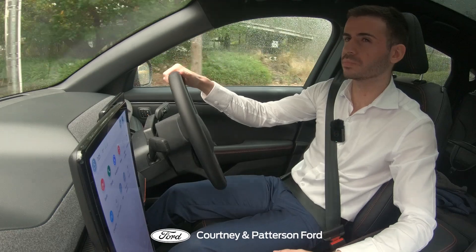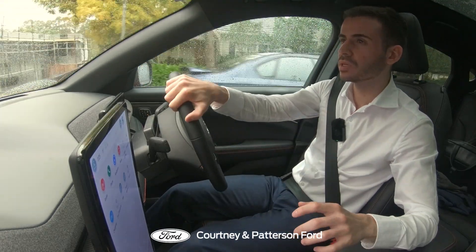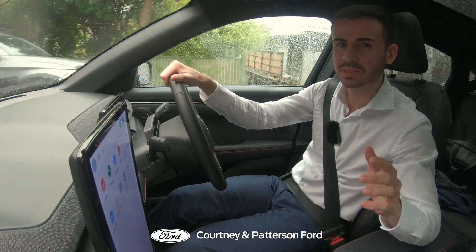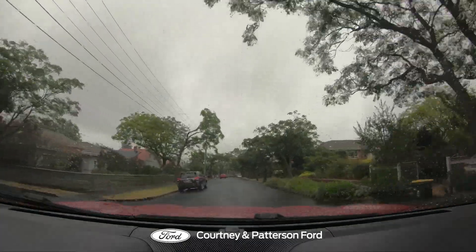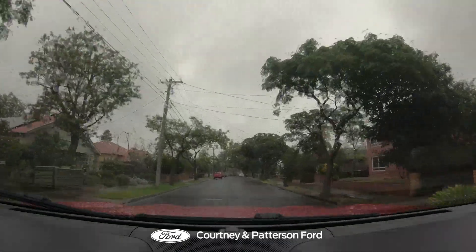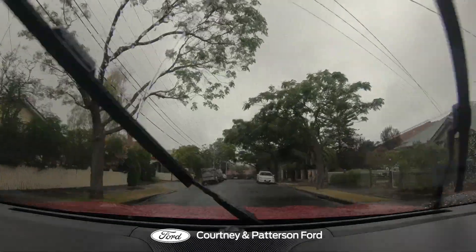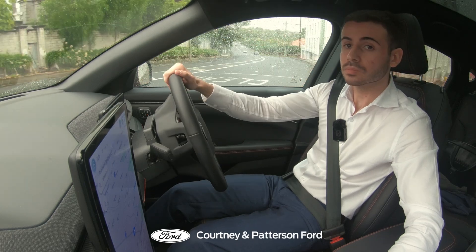As you drive this car, there's a sense of calm, a quiet confidence. It doesn't feel the need to shout about its abilities — it simply demonstrates. The Mach-E may not roar like its ancestors, but it has a voice of its own, a hum that whispers, I am the future. And in that future, speed isn't just about velocity — it's about vision.